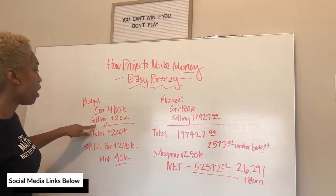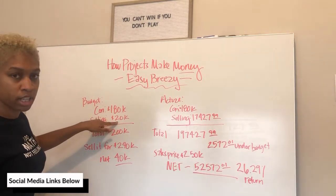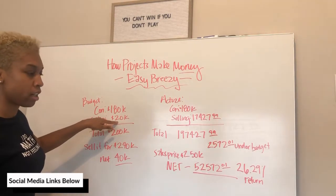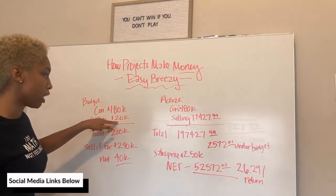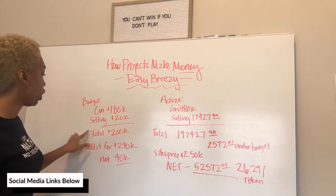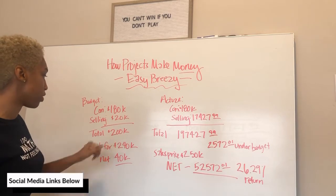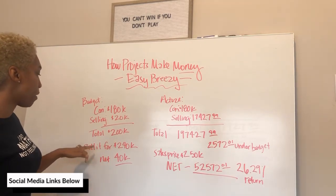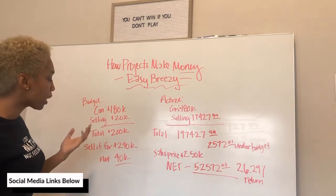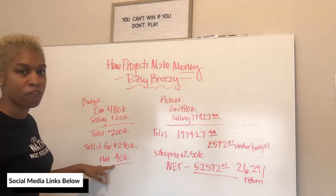I budgeted $20,000 for selling costs, because you always have to budget for the cost to sell — that is something that a lot of novice investors forget to budget for — for a total budget of $200,000. I estimated that I should be able to sell that project, at the time that I purchased the lot, for $240,000, for at least a net of $40,000.